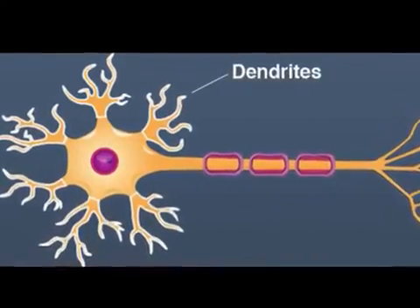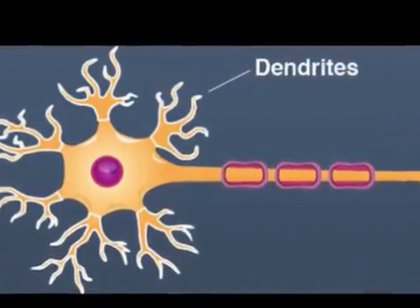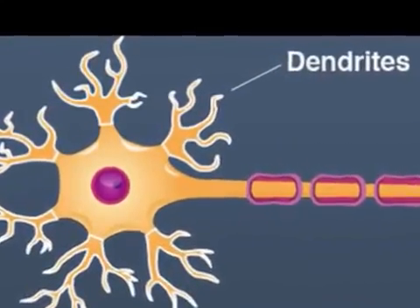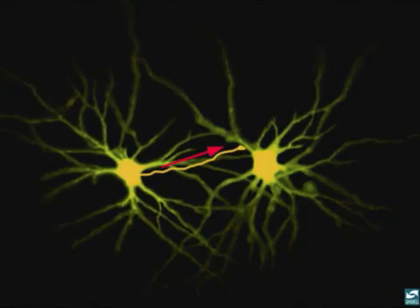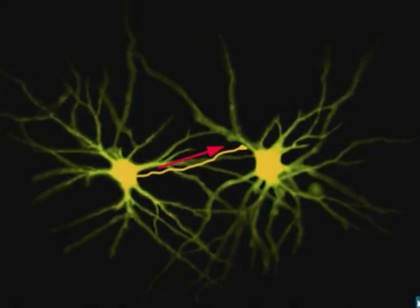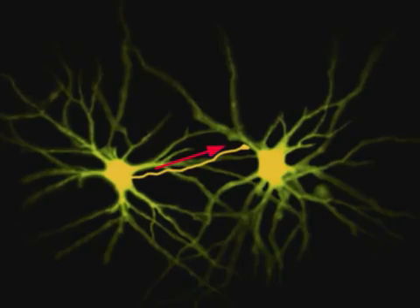Neurons have a large number of extensions called dendrites. They often look like branches on a tree and extend from the cell body. It is primarily these surfaces of the dendrites that receive chemical messages from other neurons or from the environment.